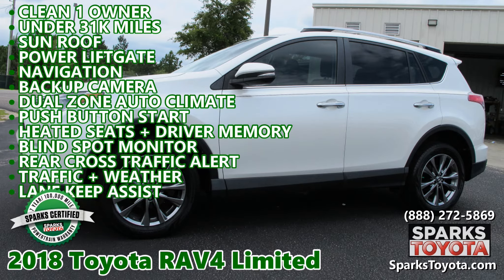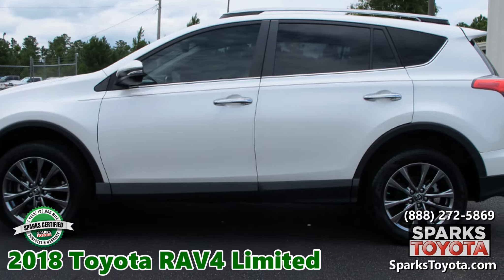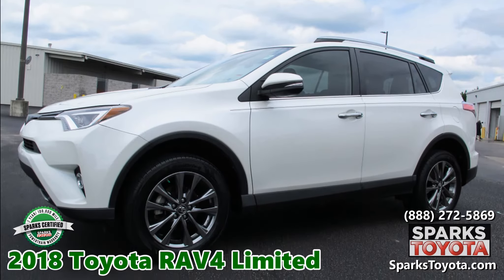2018 Toyota RAV4 Limited at Sparks Toyota in Myrtle Beach, South Carolina. It has a 7-year, 100,000-mile certified warranty and much more.